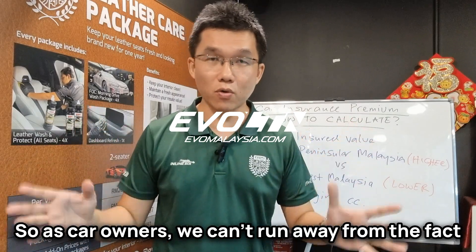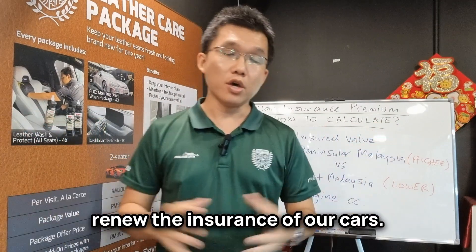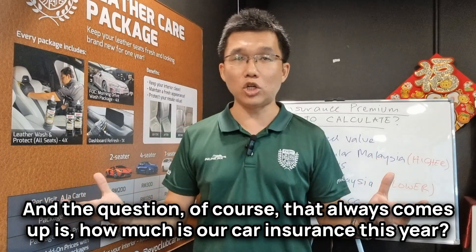As car owners, we can't run away from the fact that once a year, every year, we need to renew the insurance of our cars. And the question that always comes up is, how much is our car insurance this year?